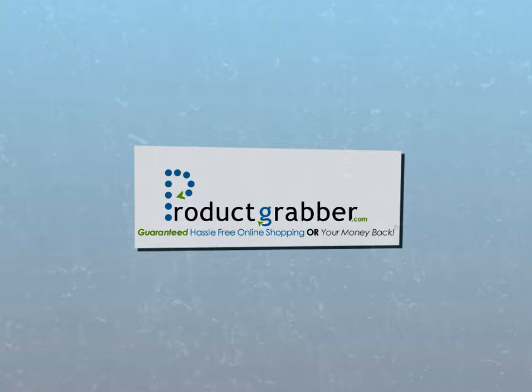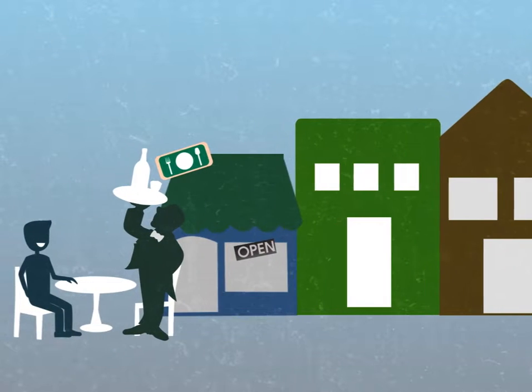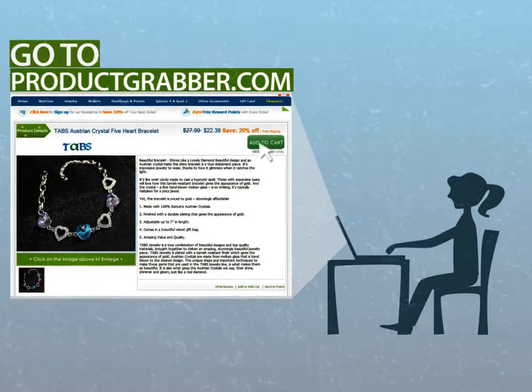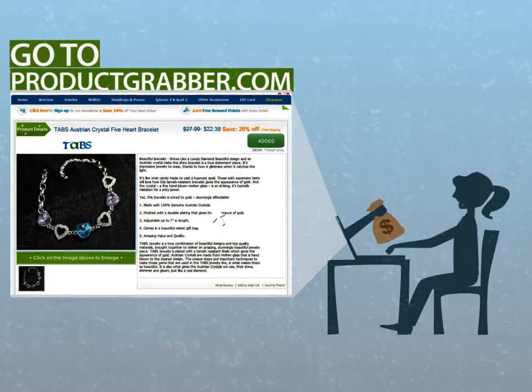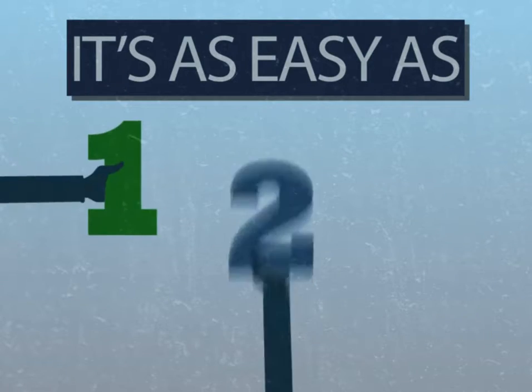At ProductGrabber.com, saving both time and money is as easy as ordering at a restaurant. You simply go to ProductGrabber.com, select the amazing items you want, and enjoy the savings you'll get from our low prices. It's as easy as 1, 2, 3.